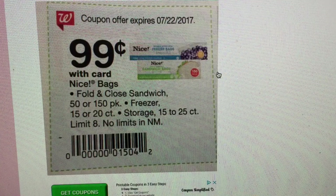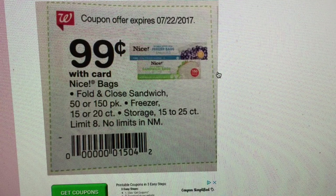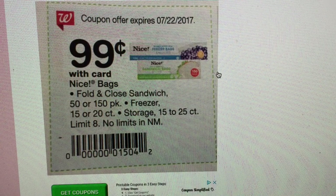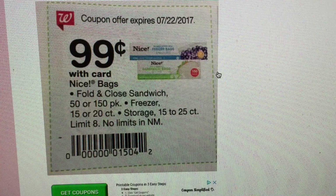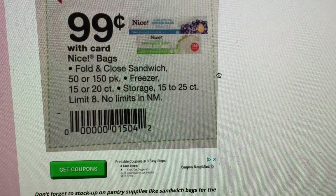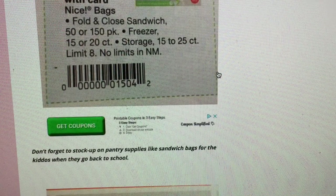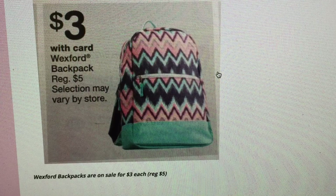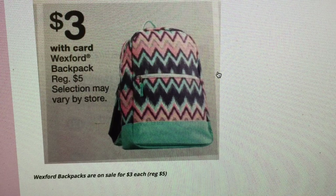Don't forget to stock up on pantry needs for back to school. Walgreens has an in-ad coupon starting the 16th on freezer bags, storage bags, and sandwich bags — the fold-and-close style. It's always good to have extra in your pantry for lunchtime. I use reusable containers a lot, but sometimes a quick little bag to fill snacks is handy. For 99 cents it's a good time to stock up. You do need the in-ad coupon to get that 99-cent price.